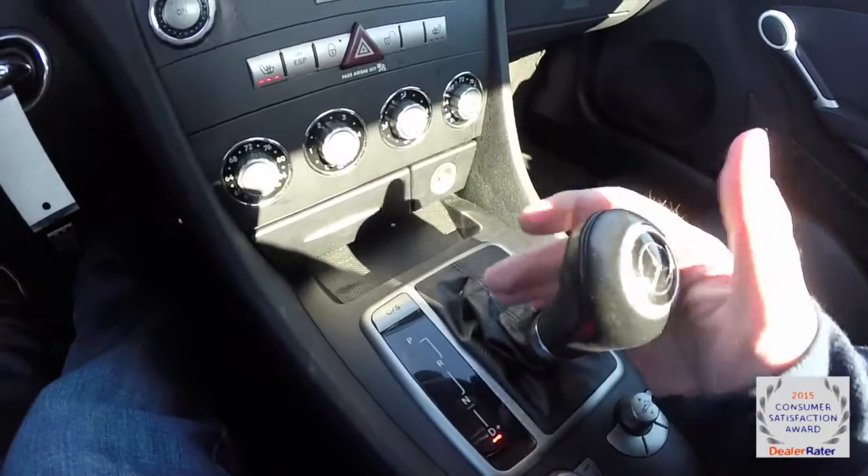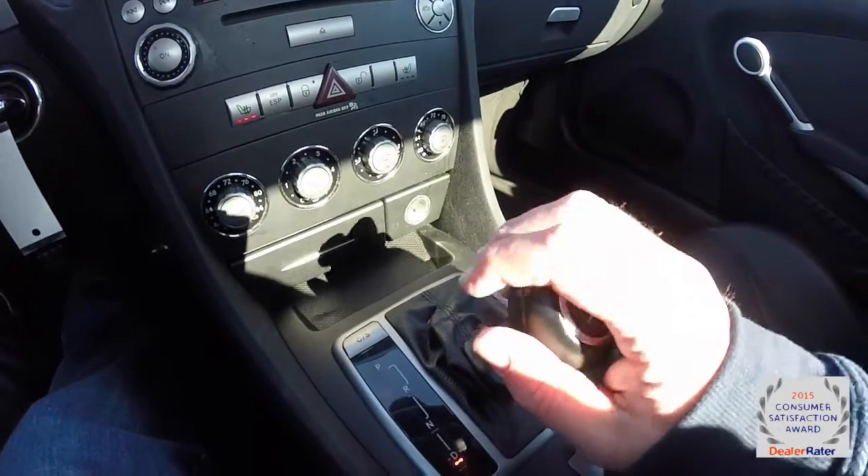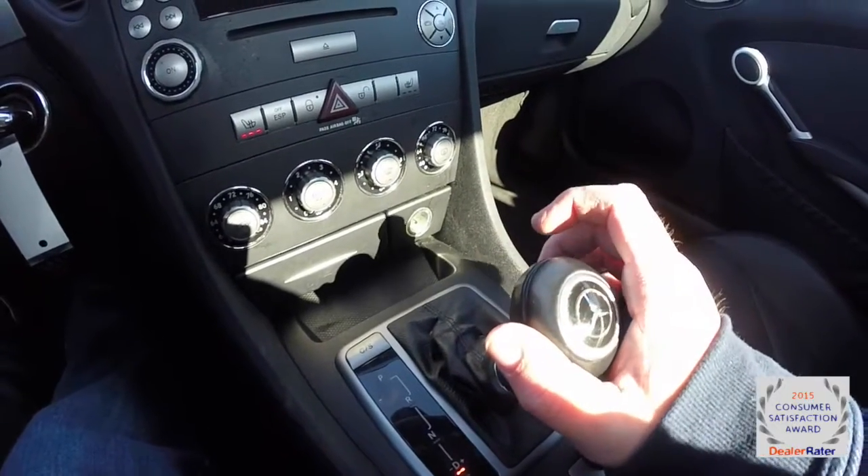It has an automatic transmission with manual shift ability. Tap to the right to upshift, tap to the left to downshift. To go back into drive, just press and hold to the right.